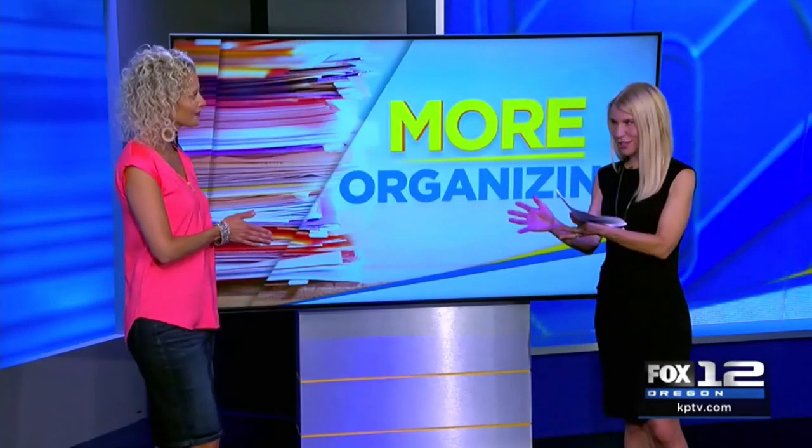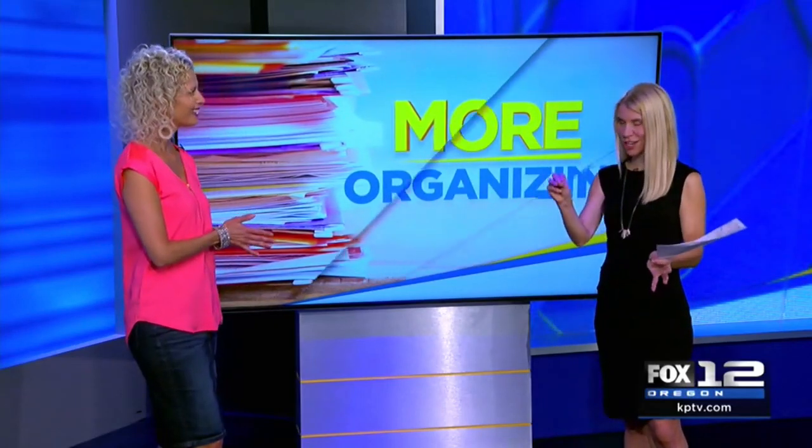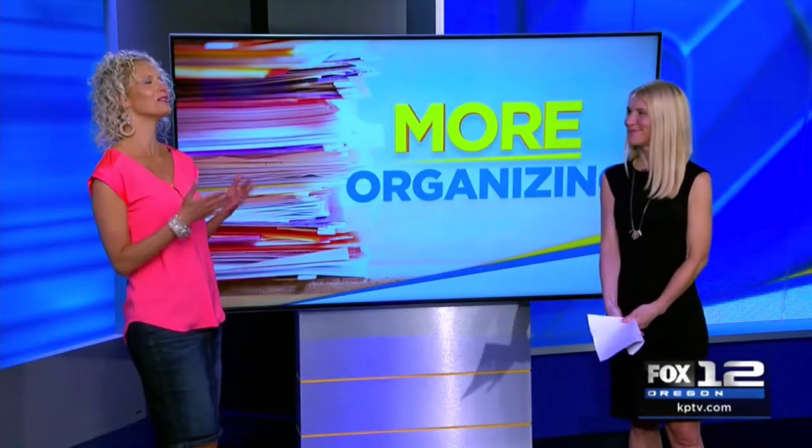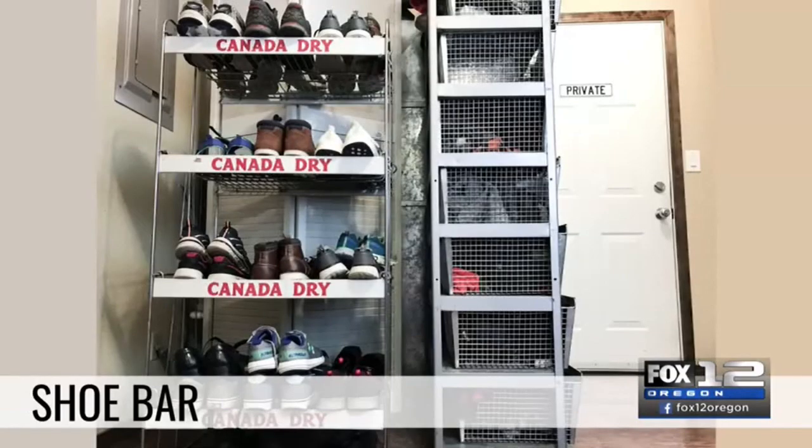When we did the closet segment at the host's house, we put in a shoe bar and it was life-changing. We all come in the home, kick off our shoes, and then it's a tripping hazard. To resolve this problem, we create shoe bars. This one is in my own mudroom — it's a vintage soda display rack holding all my kids' shoes, set up so they wouldn't be landing all over the floor.